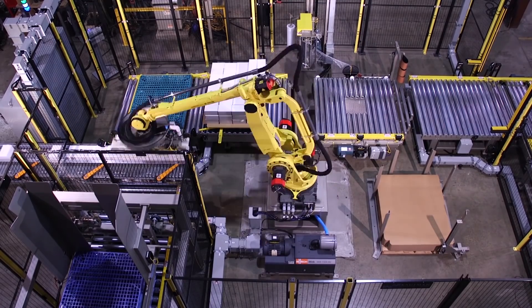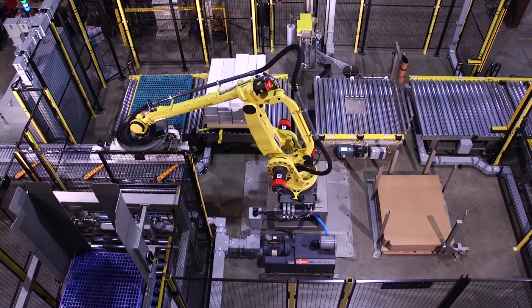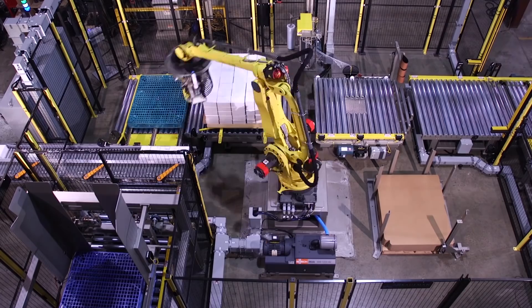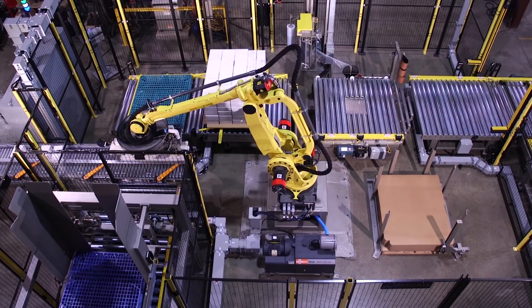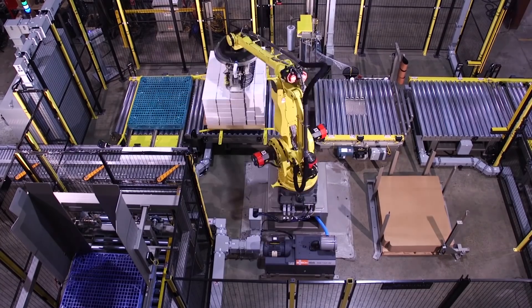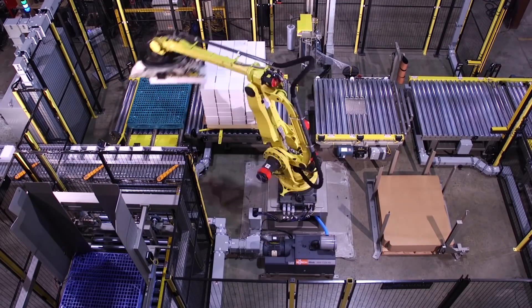Kauffman Engineered Systems' stack and wrap palletizing system is extremely versatile, offering three separate palletizing modes. The first mode palletizes in position 1 prior to the stretch wrapper. The second mode palletizes in position 2 in the stretch wrap zone.